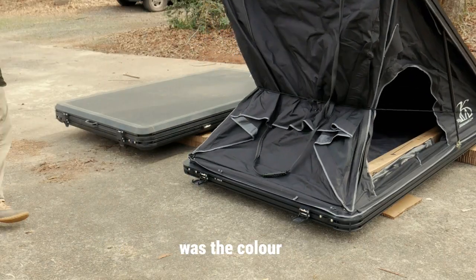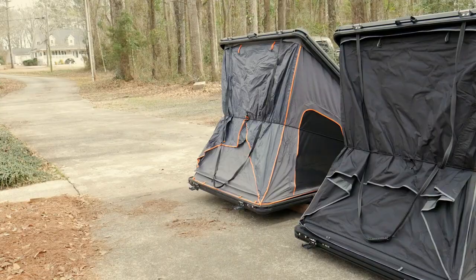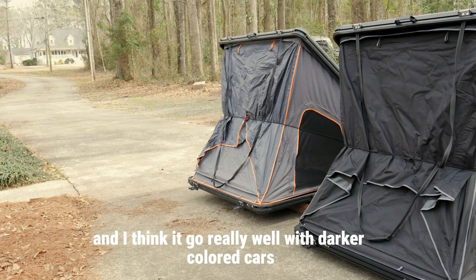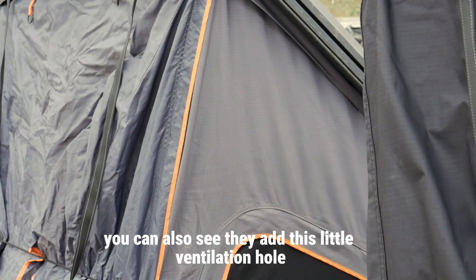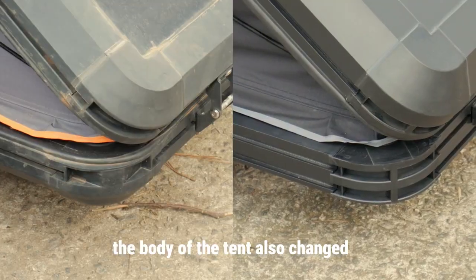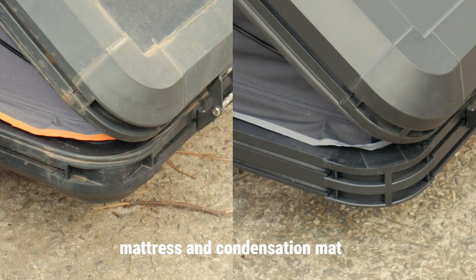The most noticeable change of course was the color. I really like the gray and black color scheme — it makes it look like a high-end tent and I think it'll go really well with darker colored cars. You can also see they added a little ventilation hole, which the old one didn't have. The body of the tent also changed, which I think is to accommodate the new mattress and condensation mat.